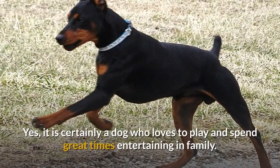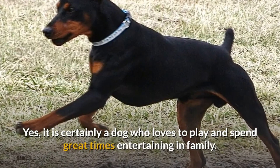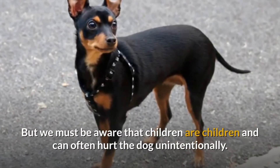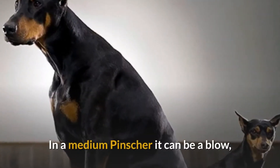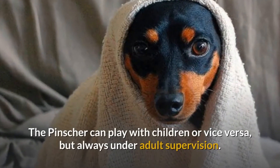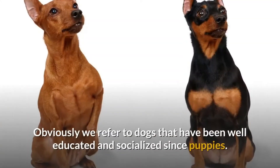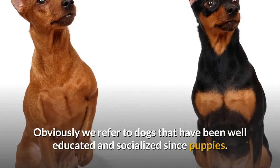Is the pincher good with children? Yes, it is certainly a dog who loves to play and spend great times entertaining in family. But we must be aware that children can often hurt the dog unintentionally. In a medium pincher it can be a blow, but in a mini pincher it can mean breaking a bone or something worse. The pincher can play with children or vice versa, but always under adult supervision.